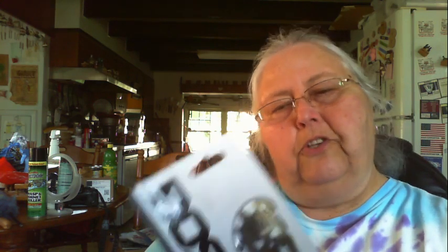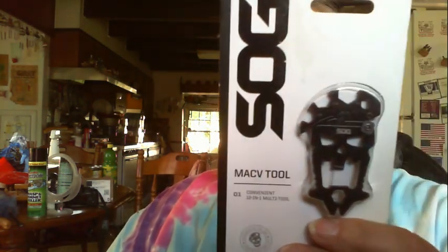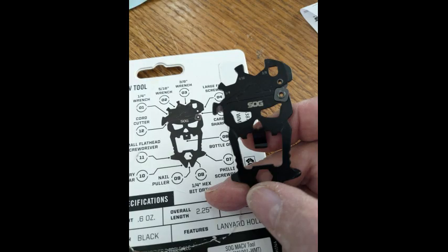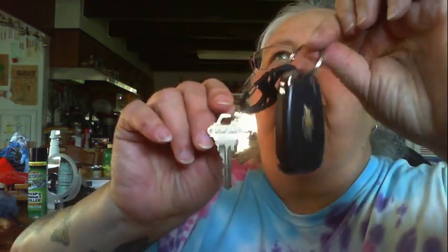I'm still not done getting stuff out of the bag! What's this? A Mac V tool — convenient 12-in-1 tool. It's a little SOG multi-tool. How cool is that! I've got new stuff to put on my keychain for sure, because right now it's just my house key and the fob for the car. Now I've got stuff to put on it.